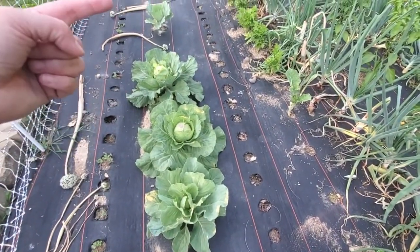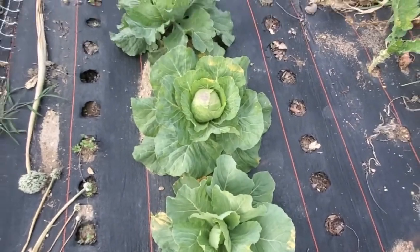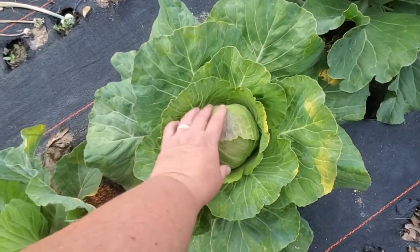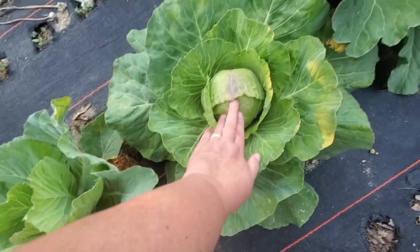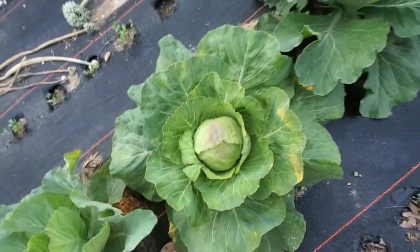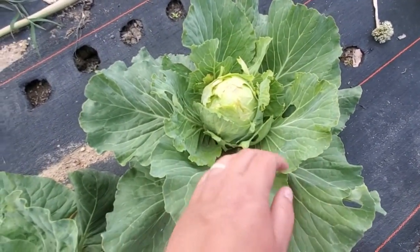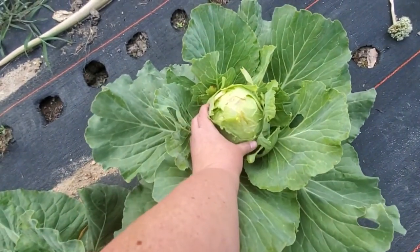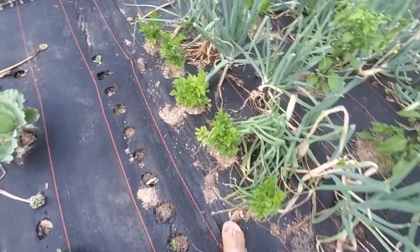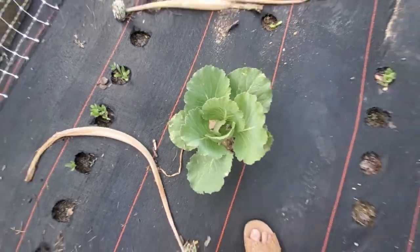Then we have a few more cabbages here. This one is just starting to make its head, and this one is heading up very nicely. These are supposed to be Early Dutch cabbage — you can see I've got a nice-sized head there. I'm hoping to give it another week and then pull it because it is getting purple on top. This one got eaten on early in the season but I'm still letting it grow because we might get something usable in there, and it is heading up very nicely. And then this one is going to try to make a head, but I don't think it will get there before it gets too warm.